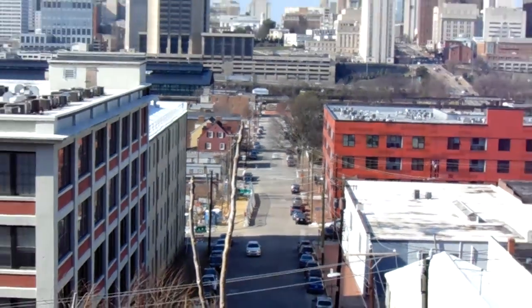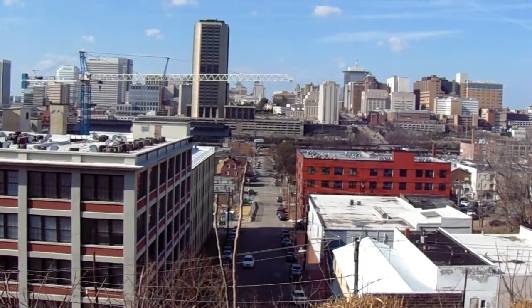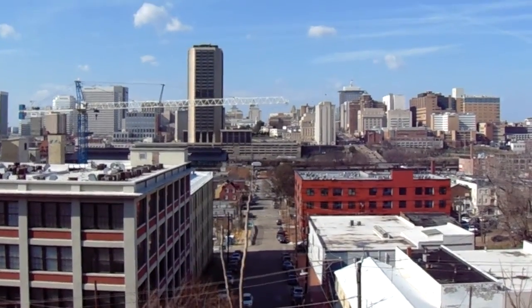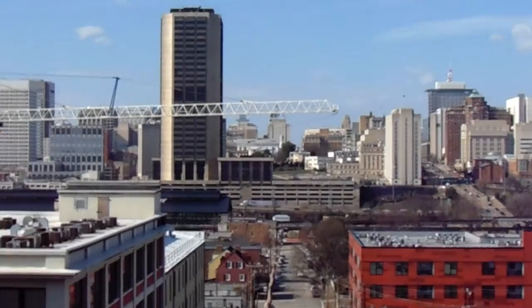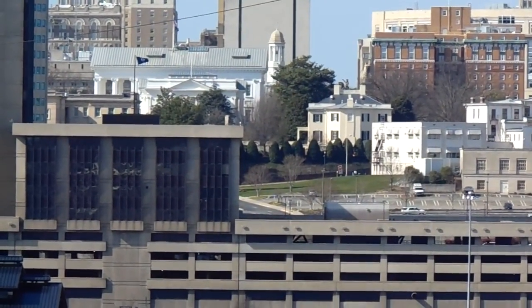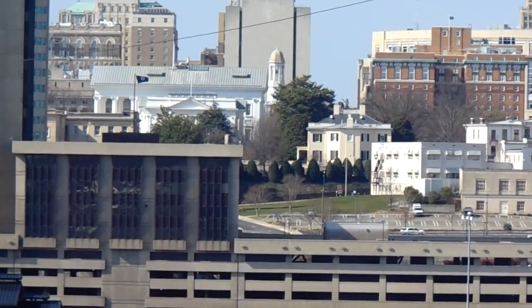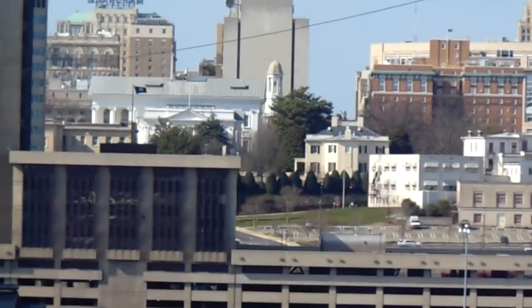150 some odd years later, everything's all built up a little bit. You can see the state capitol, governor's mansion right up in here — kind of a yellowish building right in the center there. This is the governor's mansion. To the left is the state capitol, which was the capitol of the Confederacy.